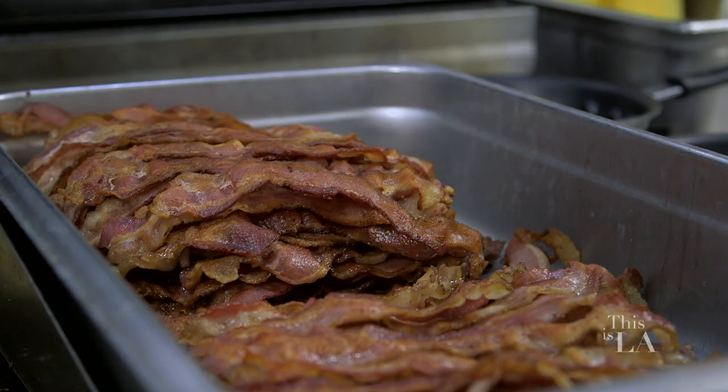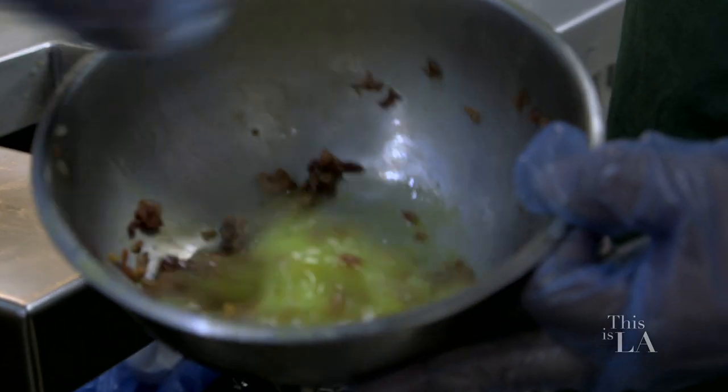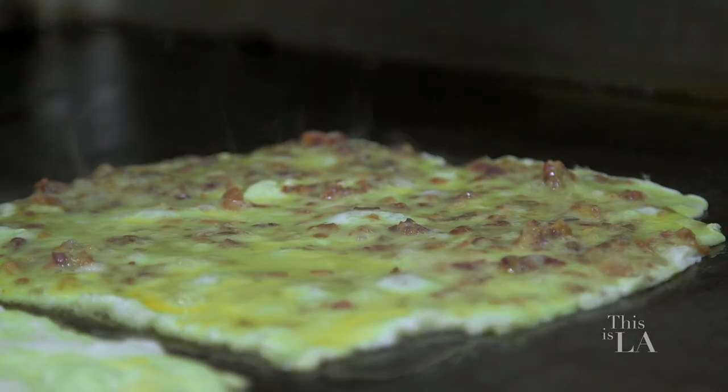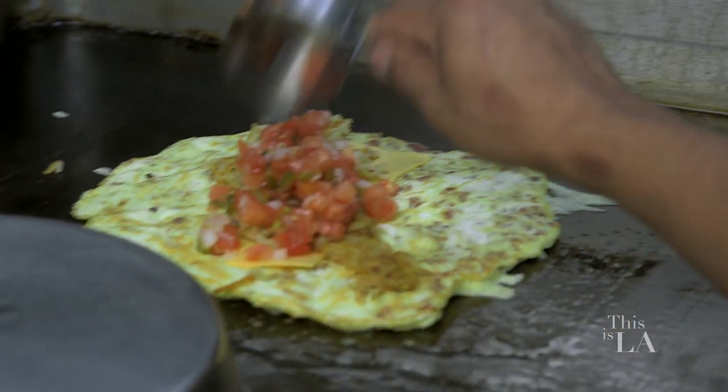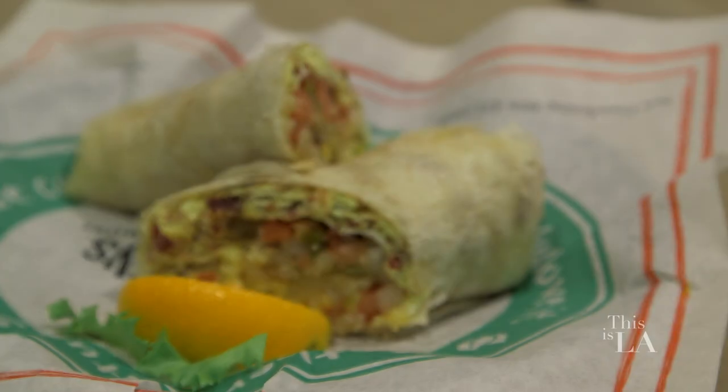It's breakfast time. I got a coffee — what am I gonna get? Our bacon breakfast burrito. It is loaded with farm-fresh, cage-free eggs, with bacon, with hash browns, and with pico de gallo. You had me at breakfast burritos.